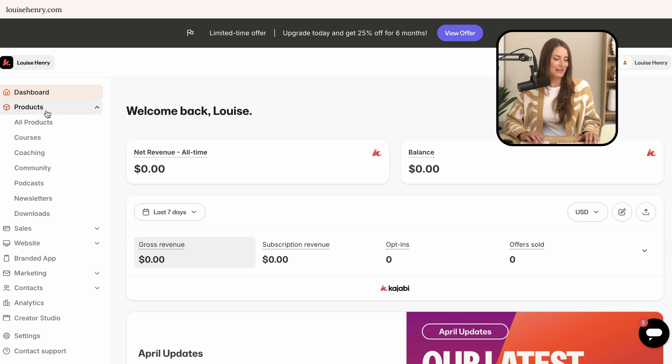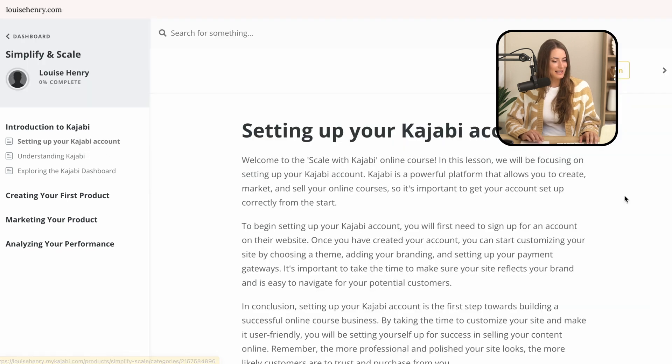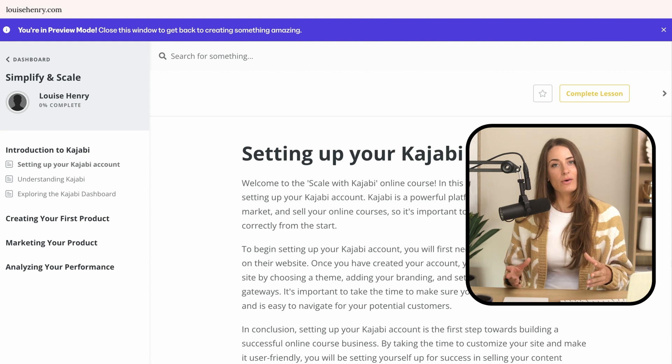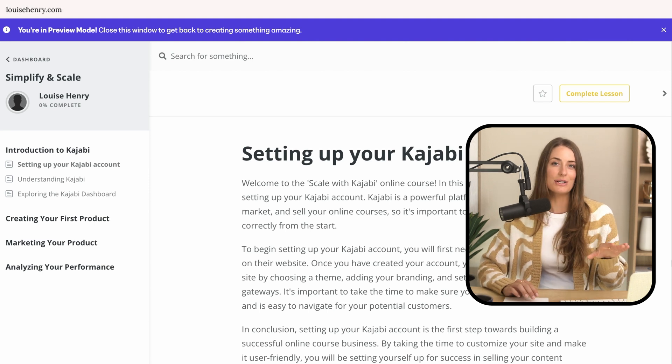Let's talk about the products you can sell, starting with courses. This is what a course looks like, and if you click into an individual lesson, it looks like this. The design overall is clean and modern, which I like, and you do have options in terms of what your course will look like.